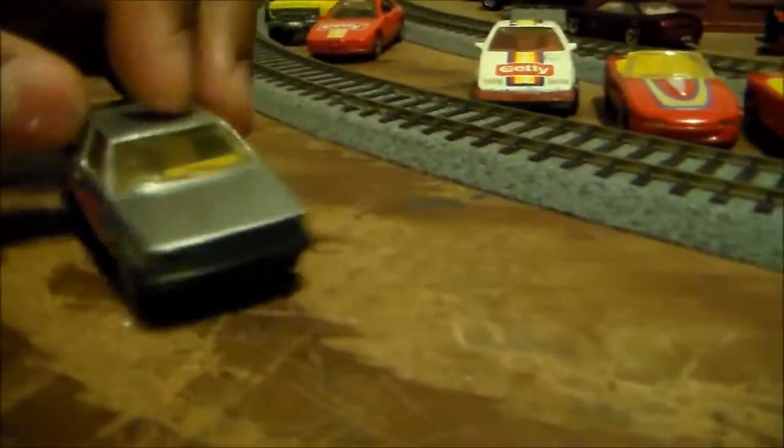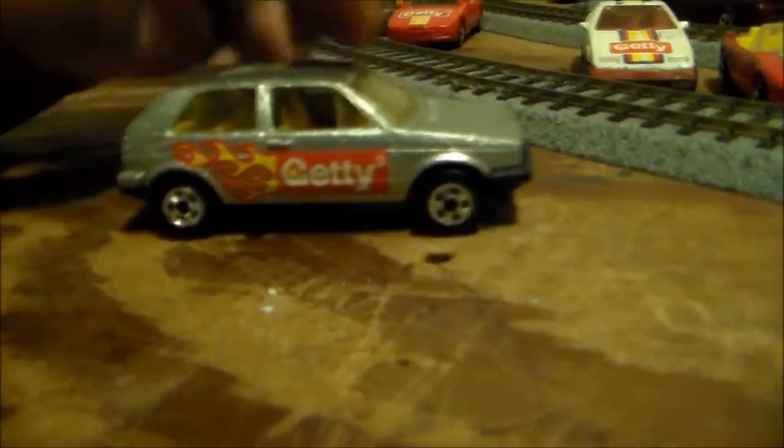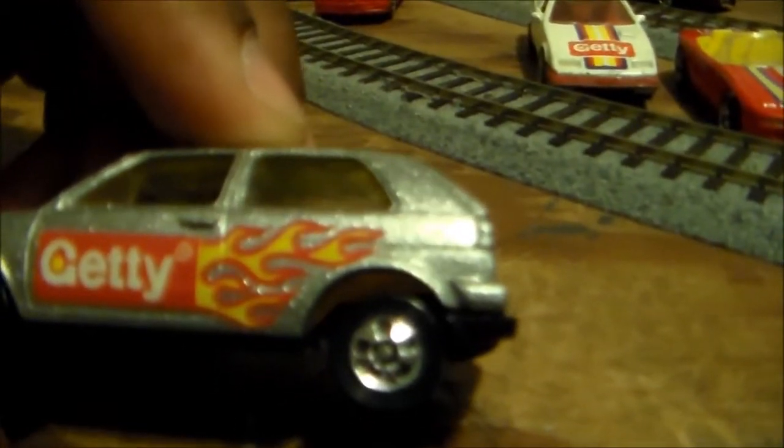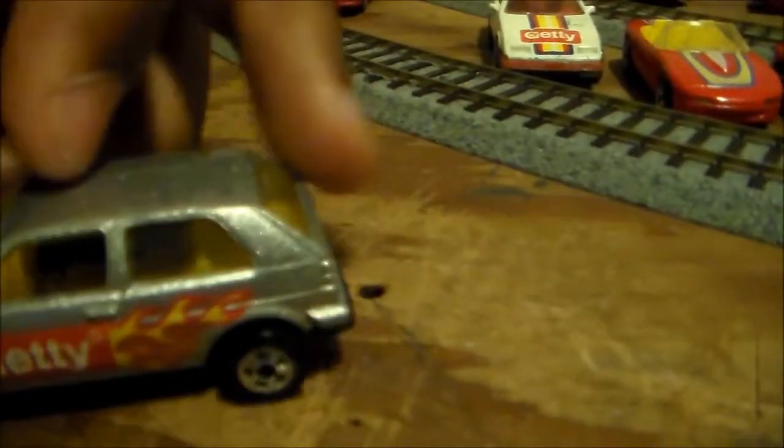And then this is a Volkswagen — you got a hatchback. Very nice. It's got the Getty flame paint job. It's very nice.